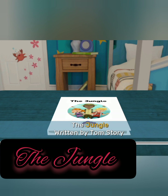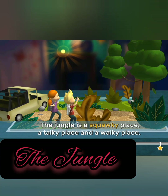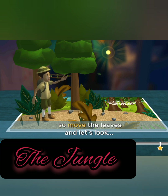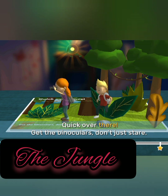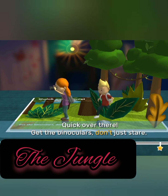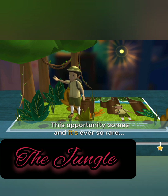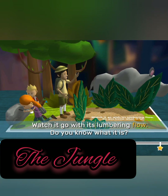The Jungle. Written by Tom Story. Illustrated by Lauren Galley. The jungle is a squawky place, a talky place, and a walky place. The jungle creatures all hide in the trees, so move the leaves and let's look. Quick! Over there! Get the binoculars, don't just stare. Don't move, be quiet, you'll give it a scare. This opportunity comes and it's ever so rare.